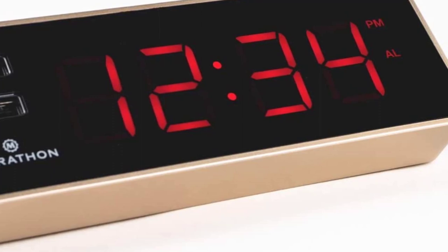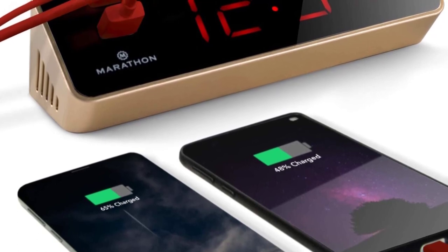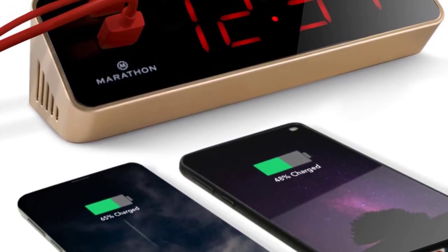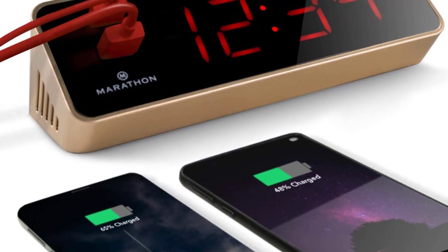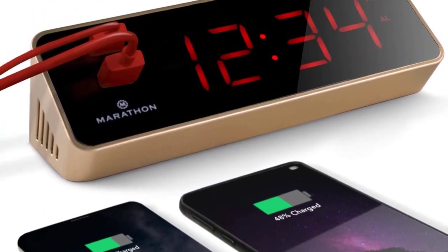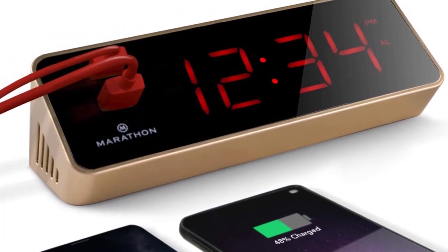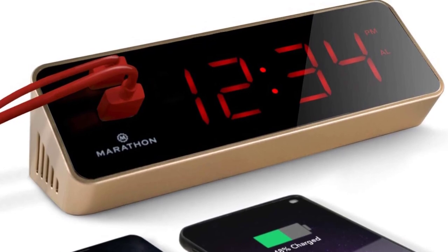If you need to snooze for a few minutes, the bed shaker will gently shake your bed to get you up. And if you oversleep or want to stay up late, no problem — the clock has non-sleeping hours so you can customize your schedule however you like. The Marathon LED Alarm Clock is perfect for heavy sleepers.